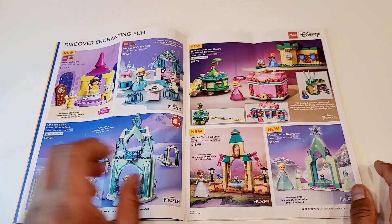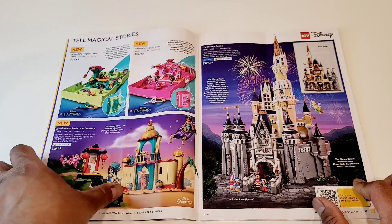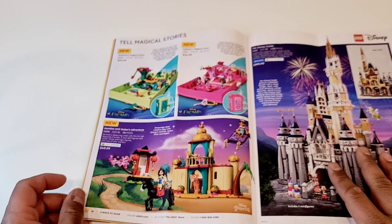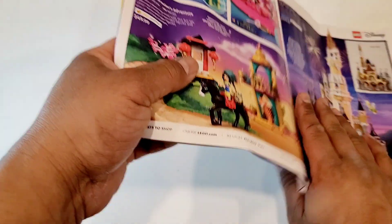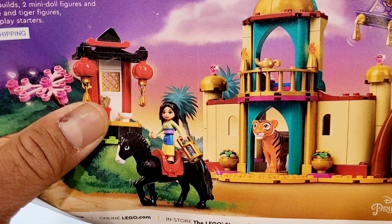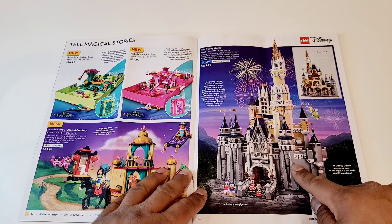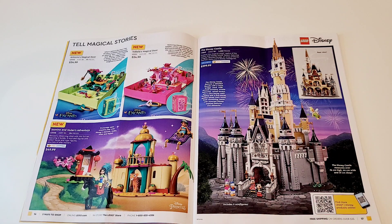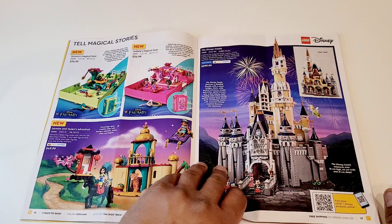This is Duplo, which is okay. I'm not really into the princesses, but one interesting thing is Jasmine and Mulan's Adventure. I don't know why they decided to pair them together — maybe because they're both Asian, or Middle Eastern Asian. I really like the tiger though; this must be Jasmine's tiger, I think his name is Raja. But yeah, this is the only interesting set from this section I would think of. Then there's the Disney Castle — it's fantastic. The price is $400 Canadian, but I don't plan on buying it; I don't have any place to display it, and I'm not making any Disney in my city.